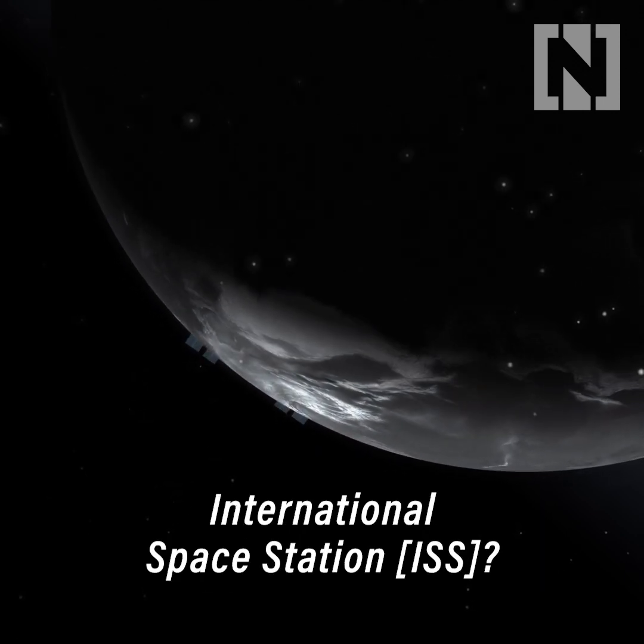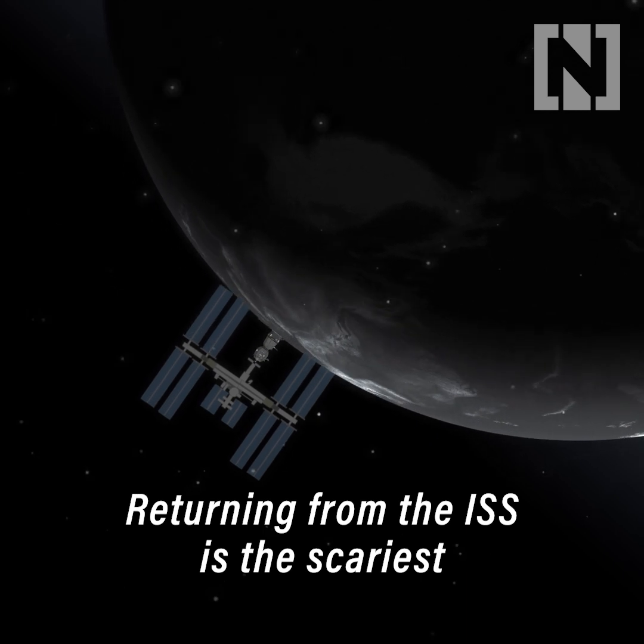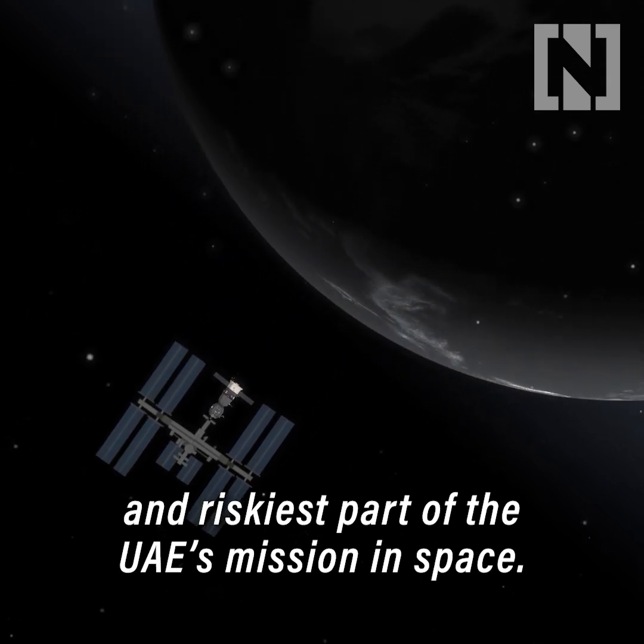How do you get back from the International Space Station? Returning from the ISS is the scariest and riskiest part of the UAE's mission in space.